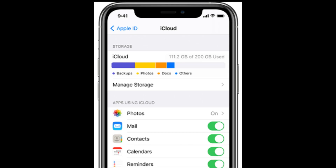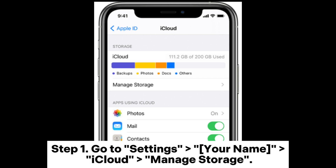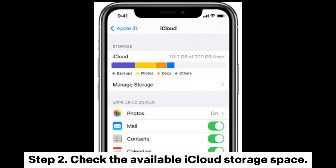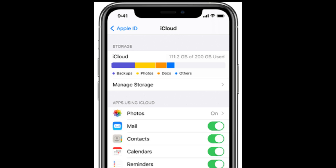Fix 2: Check the iCloud storage. Restoring from iCloud paused is often caused by not enough storage. Step 1: Go to Settings, your name, iCloud, then Manage Storage. Step 2: Check the available iCloud storage space. Step 3: If the storage is insufficient, delete unnecessary backups or data, or purchase more storage.